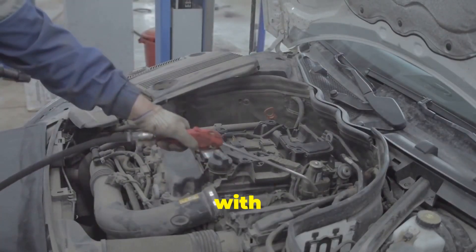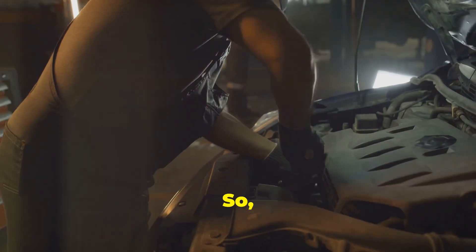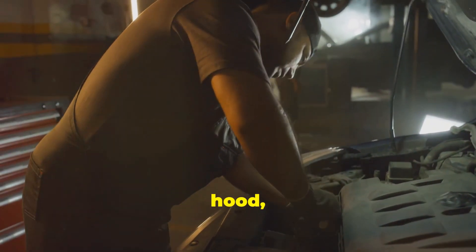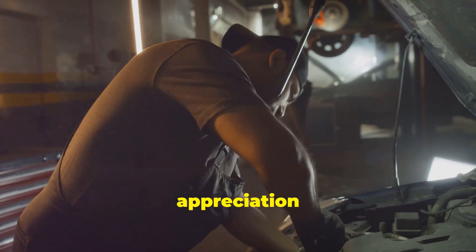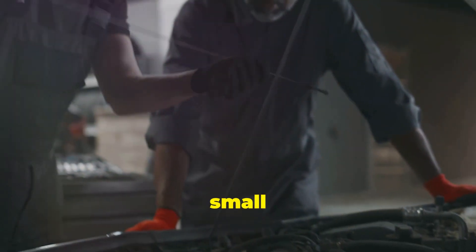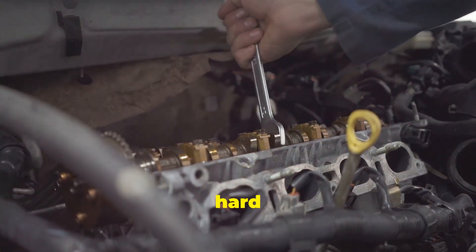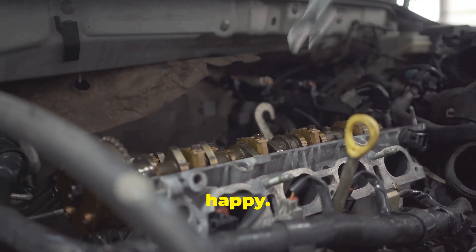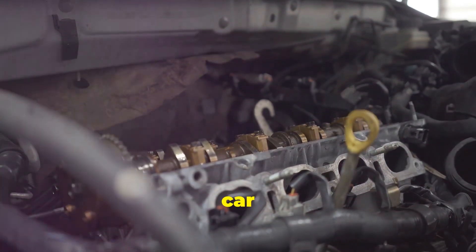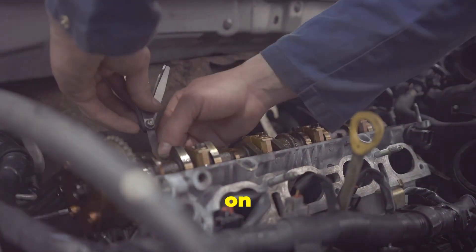Imagine driving with an engine that constantly misfires or stalls — it would be a nightmare. So next time you're under the hood, give a nod of appreciation to your trusty fuel pressure regulator. It's a small component, but its impact on your engine's performance is immense. By maintaining the right fuel pressure, it ensures that your car runs smoothly, efficiently, and reliably, giving you peace of mind on the road.